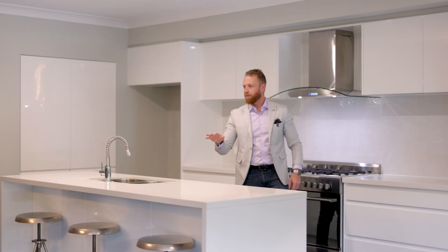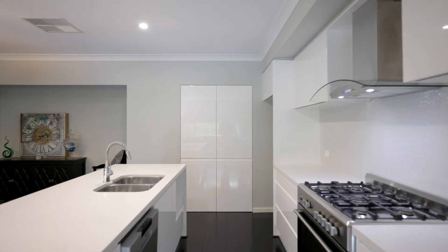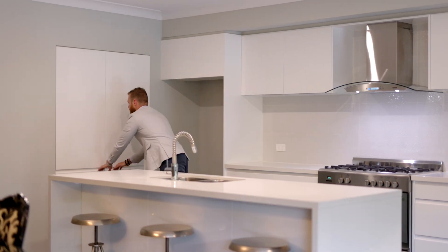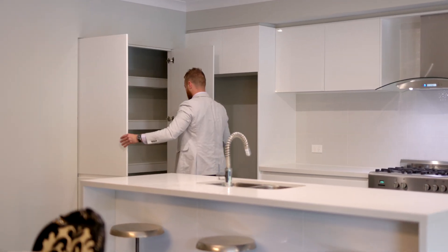This kitchen and living space is perfect for entertaining. You've got a 900mm freestanding cooktop and oven with an extremely large step-in pantry.